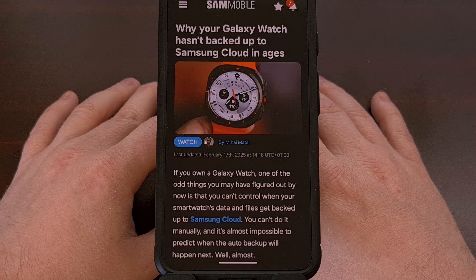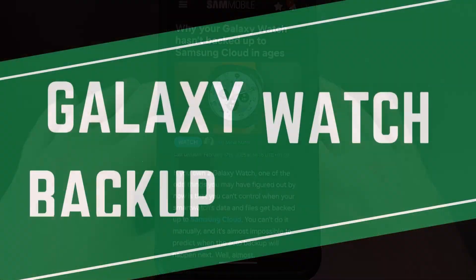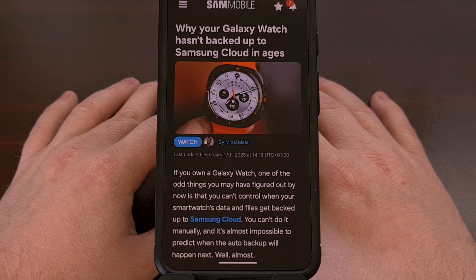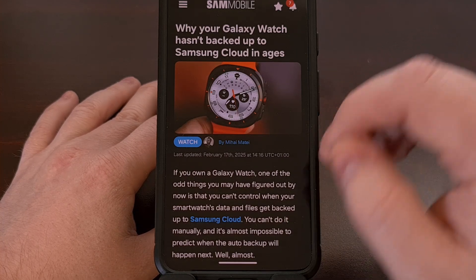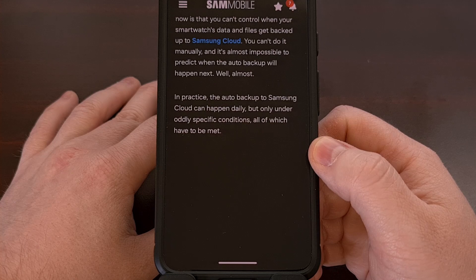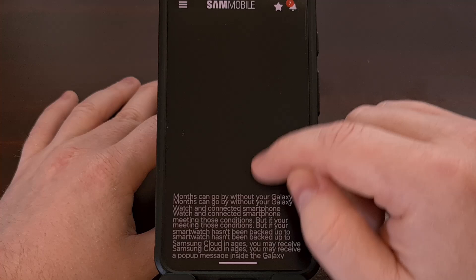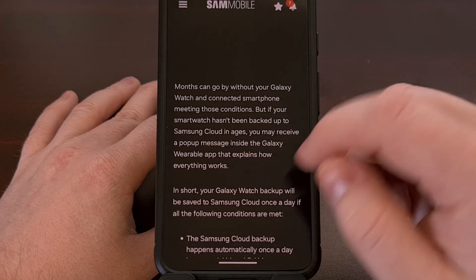Come back here and I can show you the requirements that Samsung has set up before this data can be uploaded to the cloud. While there aren't many requirements to getting your Samsung Galaxy Watch to back up its data to your smartphone, things are a bit different for sending backups to the cloud. Samsung currently has things configured so that you must meet five different criteria before your smartwatch backups are uploaded to Samsung cloud, which is why some people are waiting six months or longer for their backups to be uploaded properly.